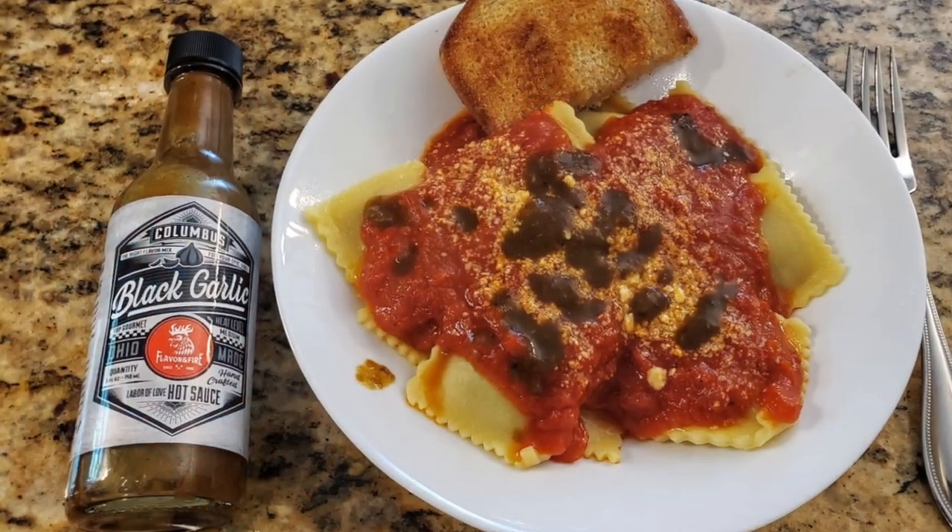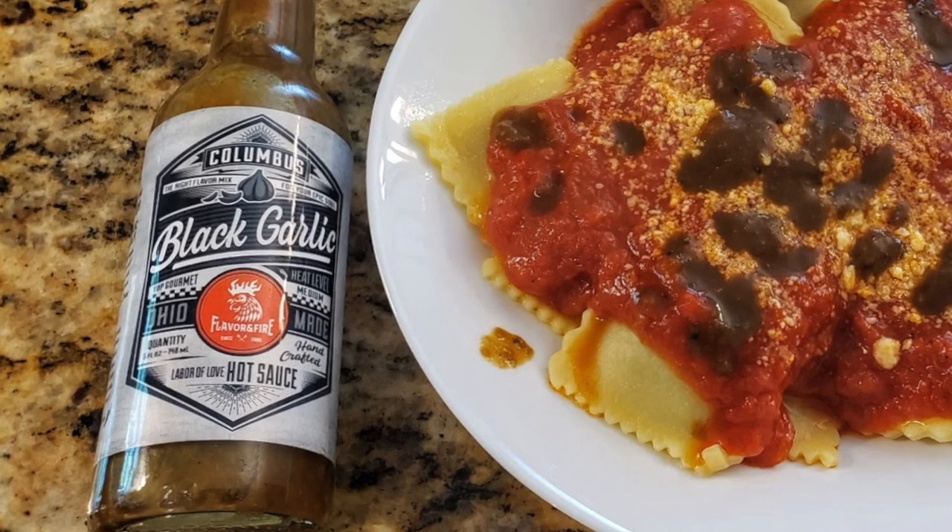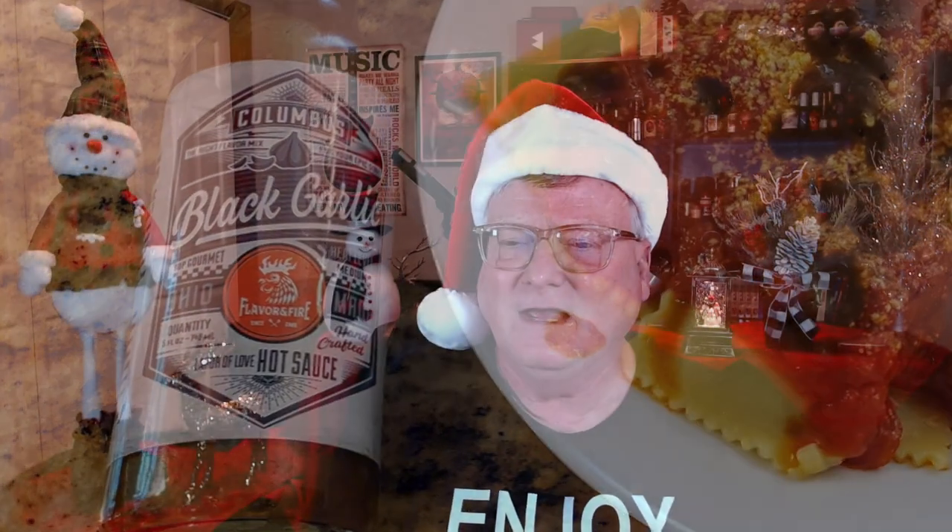I love a good black garlic sauce, and this is a good one from Flavor and Fire — their Columbus Black Garlic Hot Sauce. I really enjoyed that on a portobello mushroom ravioli with arrabbiata sauce. It's a blend of chili peppers, molasses, brown sugar, black garlic, and soy — one of the best black garlic sauces out there.